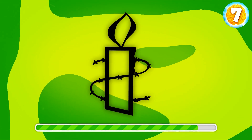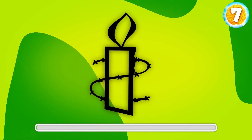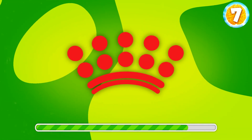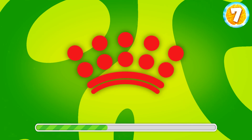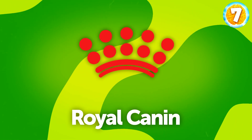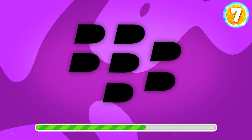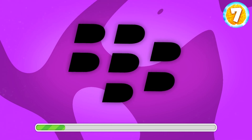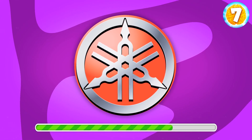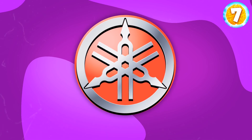Does it ring a bell? It's Amnesty International. Do you recognize this brand? It's Royal Canin, a pet food brand. Another simple one — what's your call? Blackberry. What about this one? It's Yamaha.